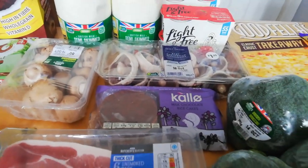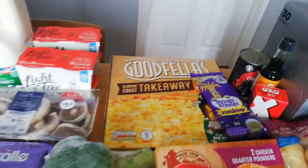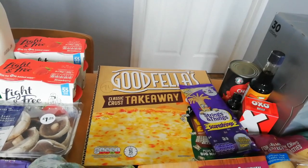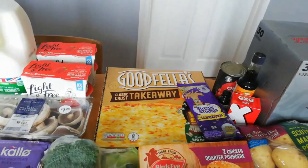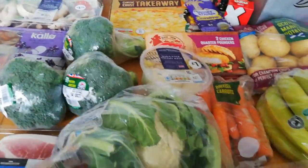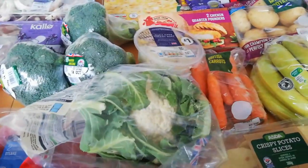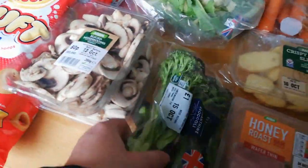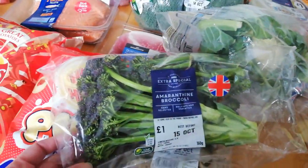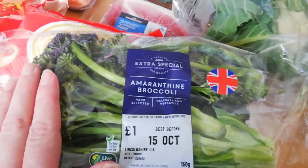Some portobello mushrooms, Calo rice cakes - not tried these ones before but they're four sins each. I've got three broccolis. A Goodfellas classic crust takeaway - the big cheese one - is about 71 sins, which is not good. I'd rather do my own. Some cauliflower and sliced mushrooms because I'm going to do some batch cooking.